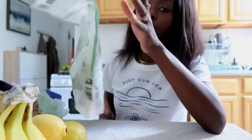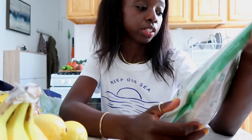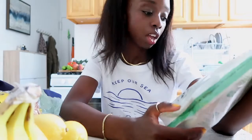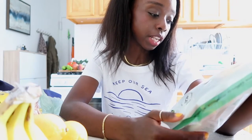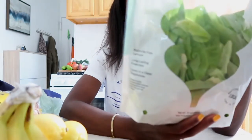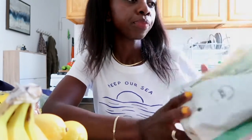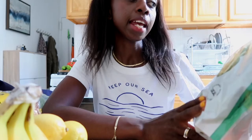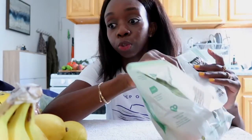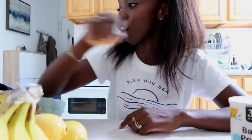I got this bag called Ugly Greens by Gotham Greens — pesticide-free lettuce, long-lasting freshness, grown in a clean greenhouse so it's locally grown. It contains mixed greens: butterhead, red oak leaf, and more. I think I can see spinach in there too. It's basically loose-end greens — not completely uniform — and it says 'join the fight against food waste,' which I thought was cool. It was only $2.99. I also got baking powder because autumn means baking season and I had to stock up.